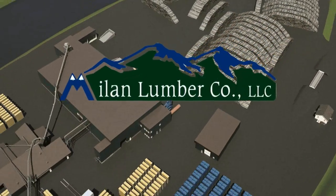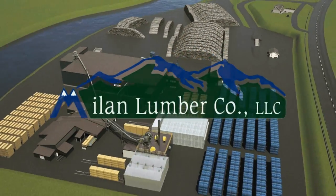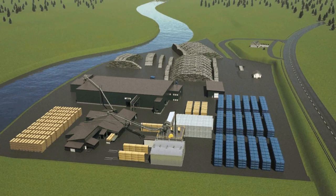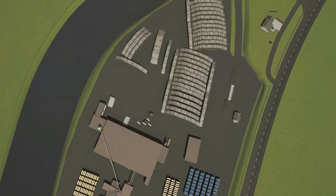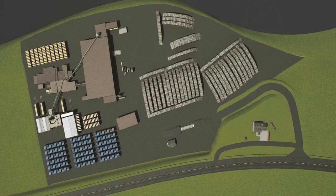The Mylan Lumber Company, located near the headwaters of the Androscoggin River in Mylan, New Hampshire, matches a state-of-the-art lumber processing facility with a crew of expert technicians.